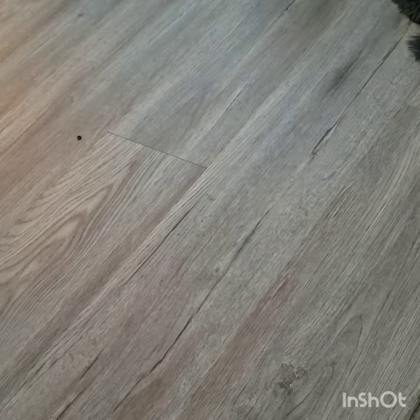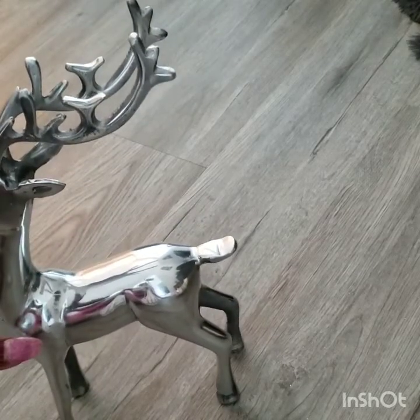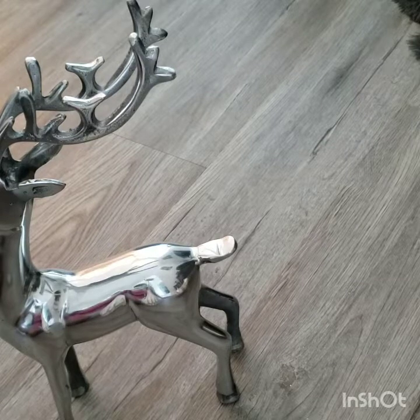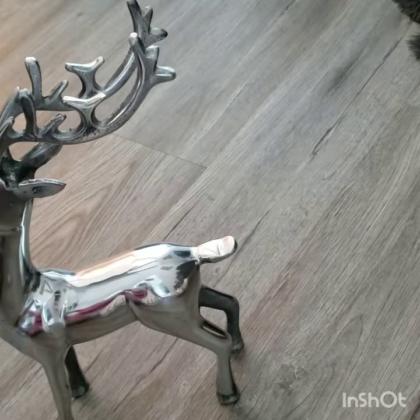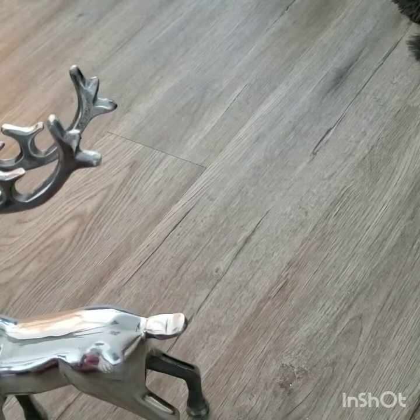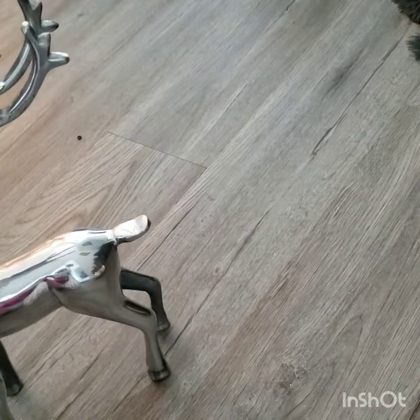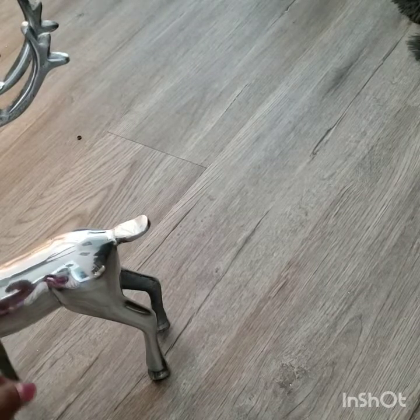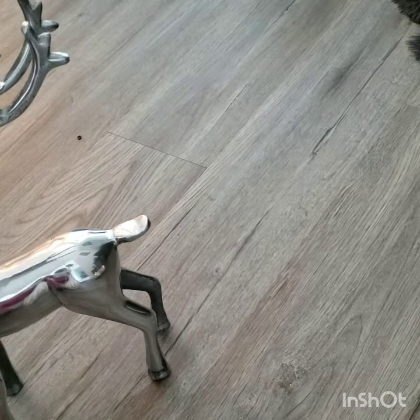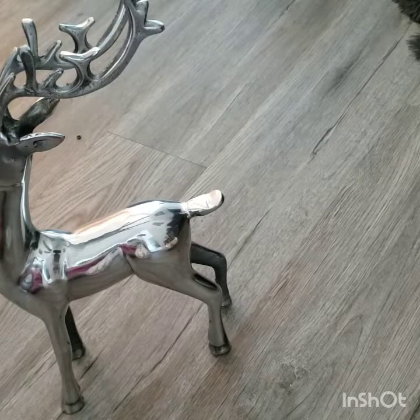Also at Ross I picked up this cutie. Isn't that cute? Now what I'll probably do with that — I'll probably bling it out a little because it doesn't have any sparkle to it, but I did like it. It was $12.99 at Ross. I'll probably get some bling wrap or something and put it around its neck and probably around the feet area.